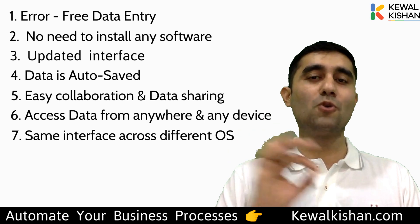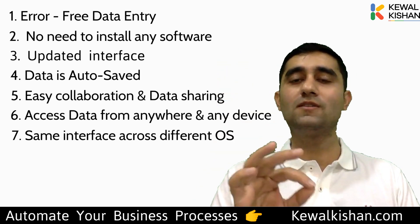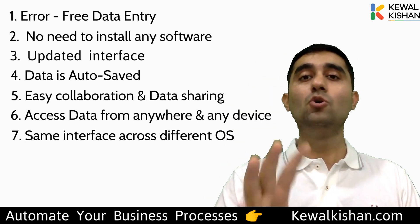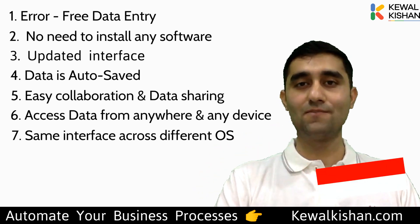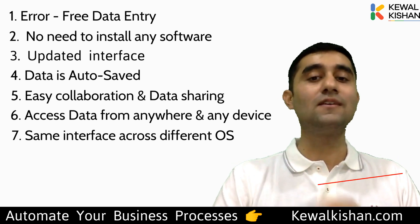Out of all these reasons I've shared — seven so far — tell me in the comments which one you like the most and which makes you want to shift. If you're already using Google Sheets, type the one feature you really like the most. And make sure you subscribe to the channel, like it, and share it with your friends.